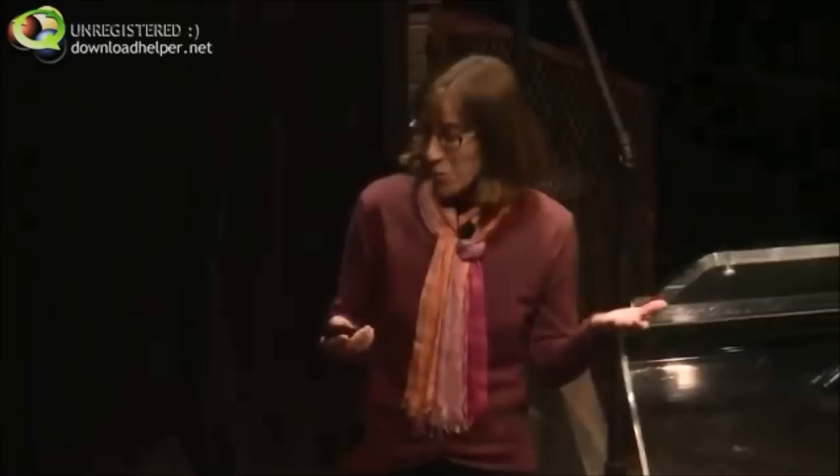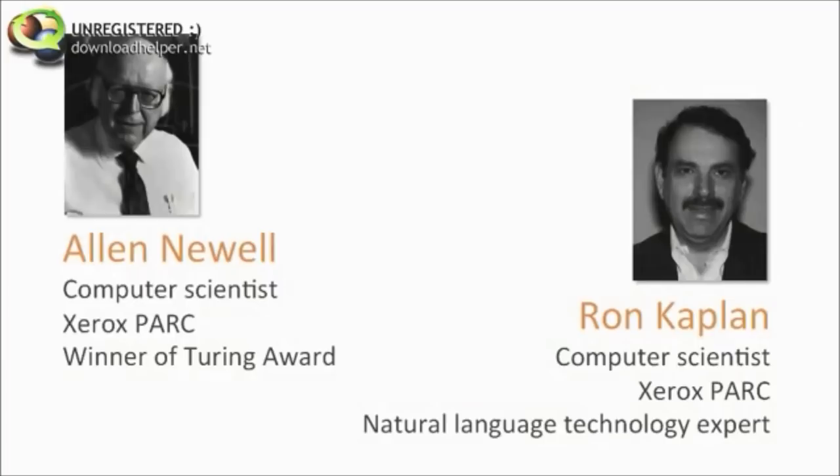It turns out that those two people from down the hall are world-renowned computer scientists — one of them went on to win the equivalent of the Nobel Prize in computer science. So clearly the problem is not that the people are dumb. The problem is with the design of the copier.